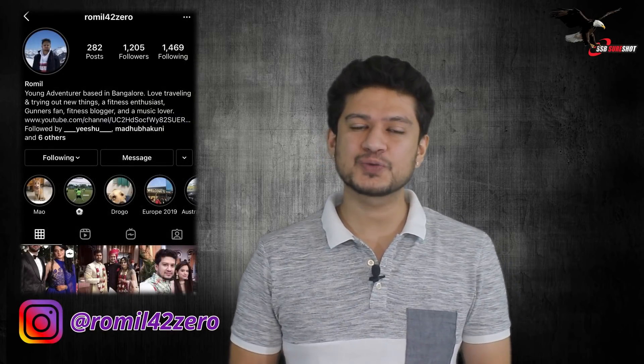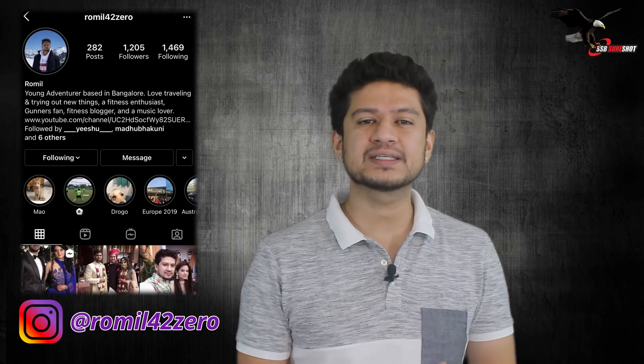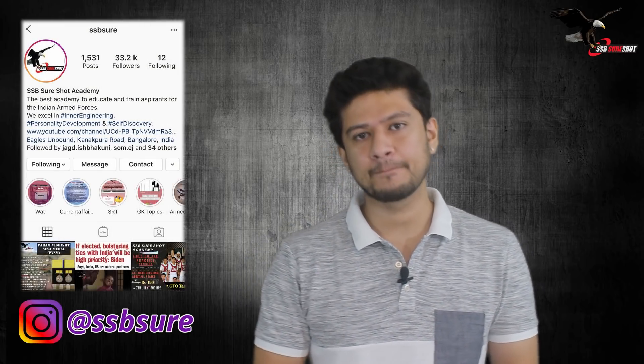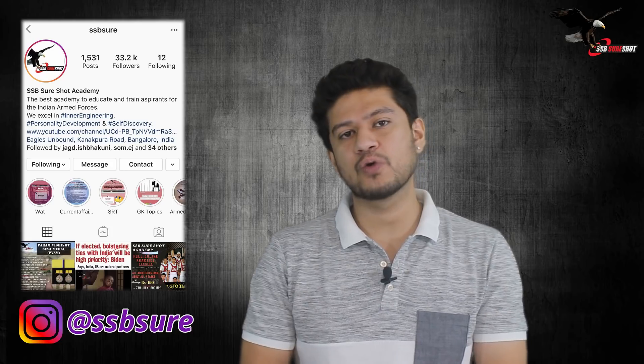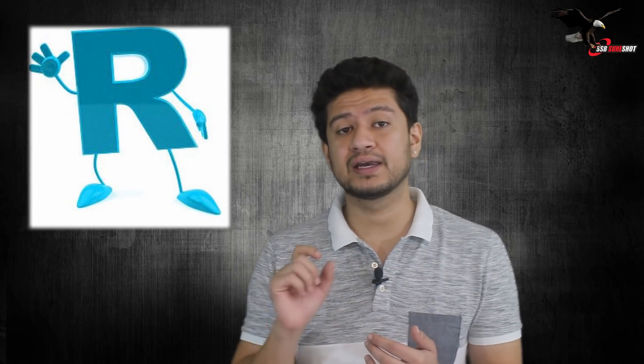Hi everyone, welcome back to SSB SureShot Academy. My name is Romal, and in today's video I'll be giving you some very basic tips and techniques which you can directly implement in your English and start seeing results right from day one. The theme I want to focus on today is pronouncing words which have an R in them.